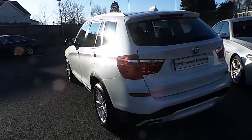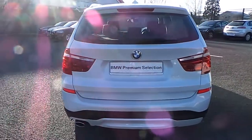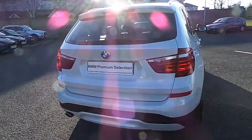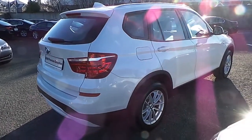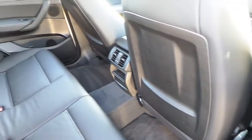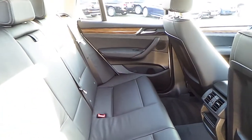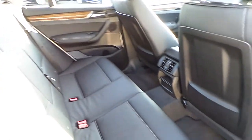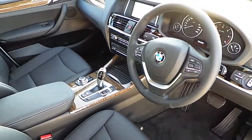This car can be viewed at our showrooms at Murphy & Gun, 9-14 Milltown Road, Dublin 6. It comes with a two-year BMW Premium Select warranty, and finance is available from Murphy & Gun on request.